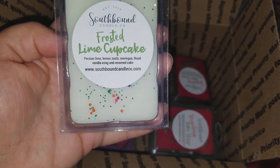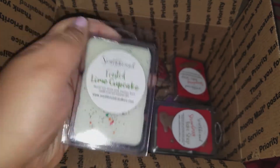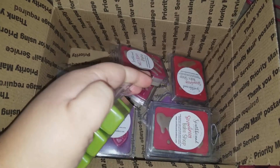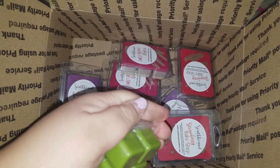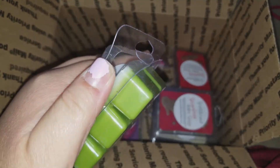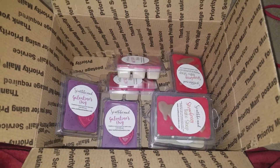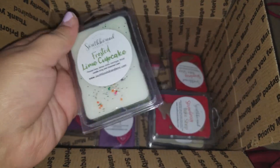Moving on to the clamshells — I got Frosted Lime Cupcake, which is Persian lime, lemon zest, meringue, royal vanilla icing, and cream cake. I don't know why I got this because I got it before and I don't think I really cared for it. I love key lime pie scents but something smells funny about this one — I think it might be the cream cake note. I'll try it on warm and see if I like it better.